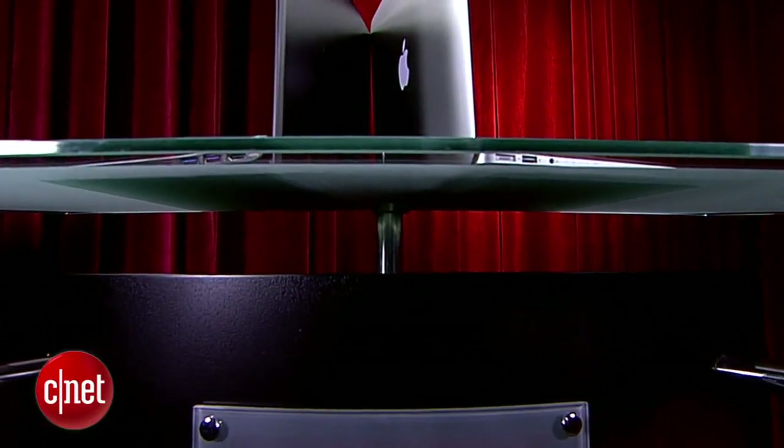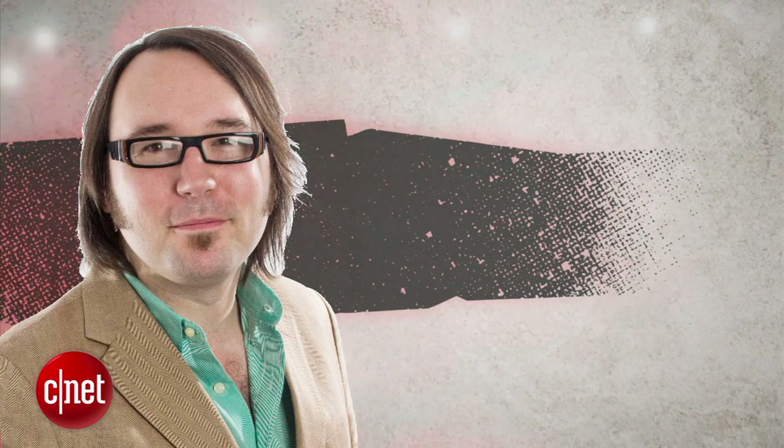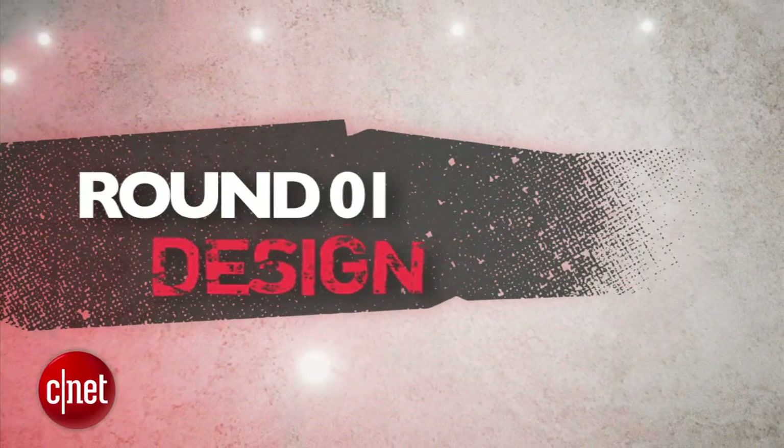What's up Prize Fight fans? I'm Brian Tong and this is a battle between two of the top 13-inch laptops where slim is in. It's a Prize Fight punch-out between Sony's Vaio Pro 13 and Apple's MacBook Air 13. Our judges for this fight are Senior Editor Dan Ackerman, Senior Associate Editor Scott Stein, and Brian Tong. We'll take all three judges' blind scores and average them to the nearest tenth each round, and the final prize fight score will be an average of all rounds. Let's get it on — round one is design.